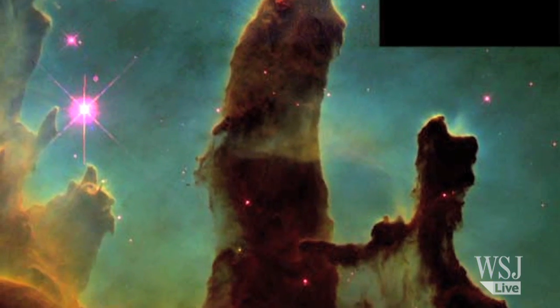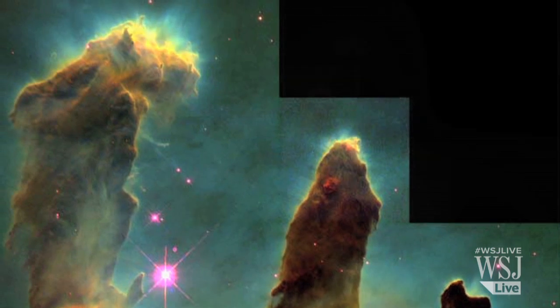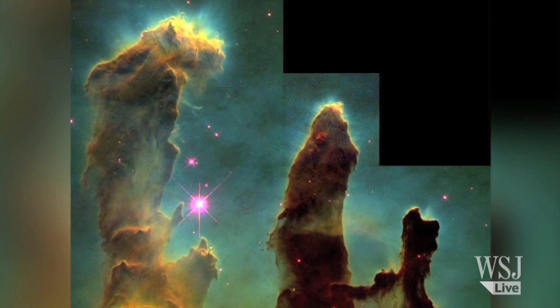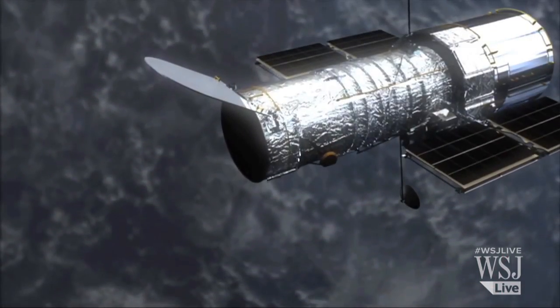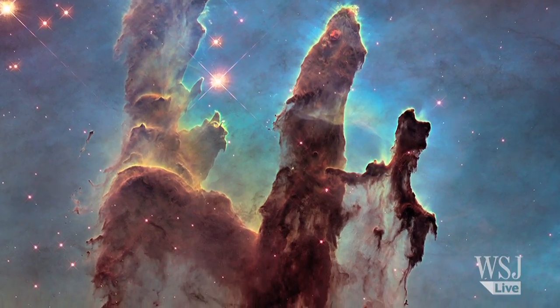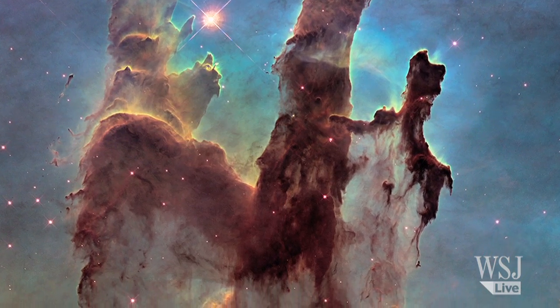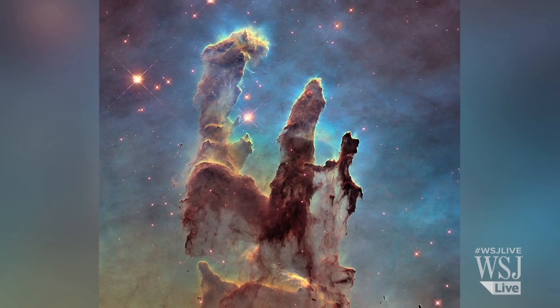In 1995, Hubble took what may be its most famous image — a view of the Pillars of the Eagle Nebula, a vast star-forming region 6,500 light-years from Earth. Hubble turned its cameras towards the so-called Pillars of Creation again in 2014 to capture a sharper and wider view of these five light-years-tall columns of cold gas, seen in the light of a cluster of massive stars.